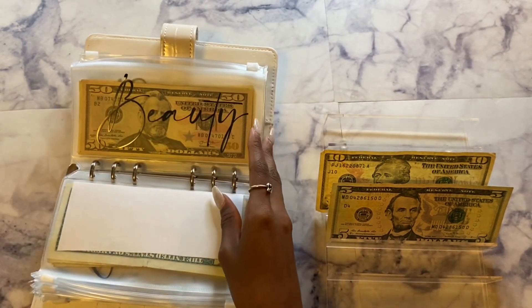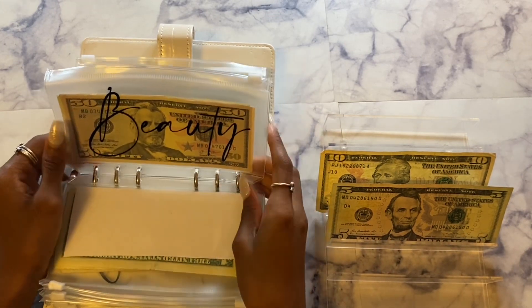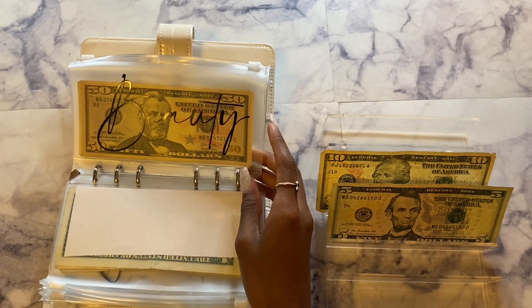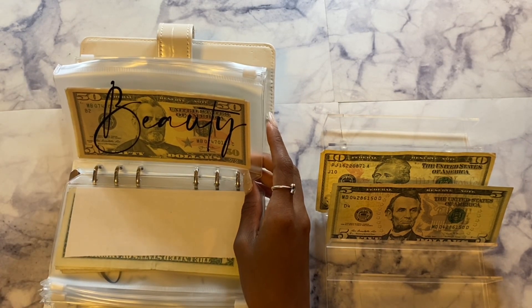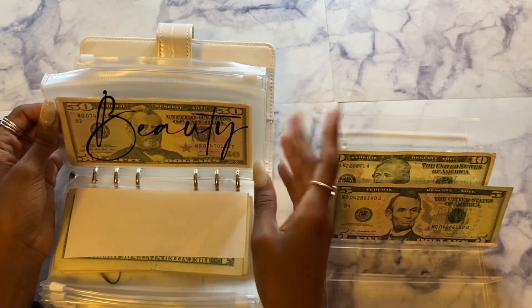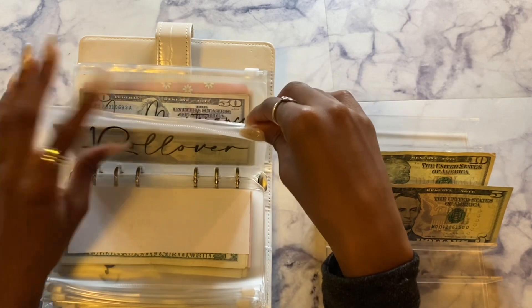The good thing about the seasons changing is that I get to try a new hairstyle. Once my crochet braids get old, I want a wig — probably a headband wig. It's wig season for me when it gets cooler, so I'll most likely buy a wig and won't have to save too much for beauty.